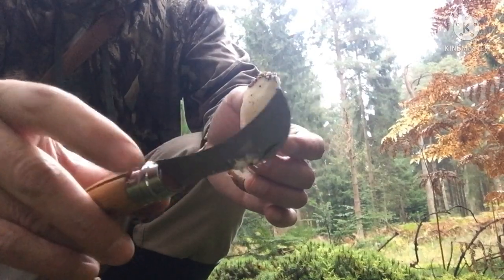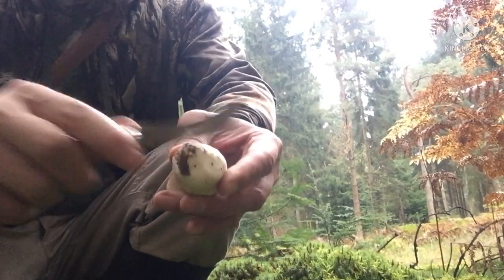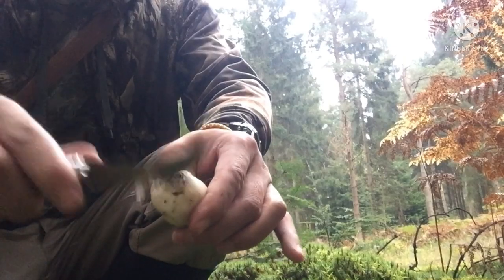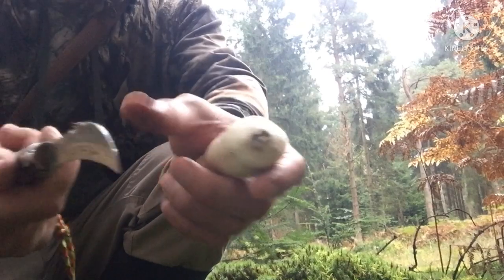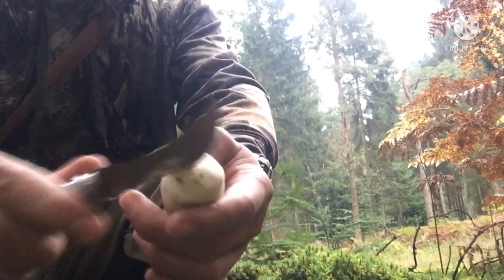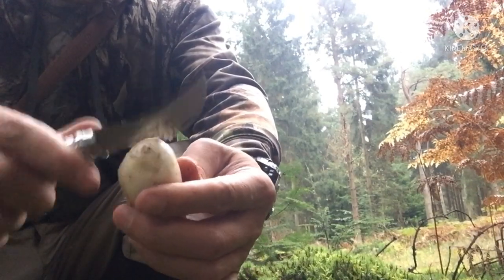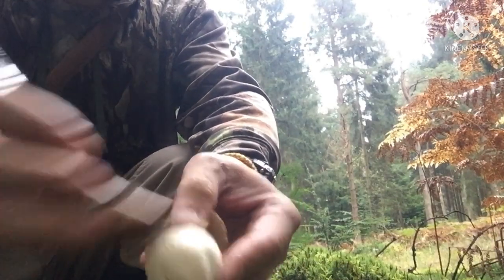When you find a porcini, you often find another one nearby. Give it a clean with the mushroom knife — I've got the Opinel, it's alright but I don't like the locking mechanism. I prefer another one called the Mercator from Italy, but my wife forgot her knife so I lent her that one. Use the back of the knife to scrape it — these are valuable mushrooms, you don't want to cut too much meat off.